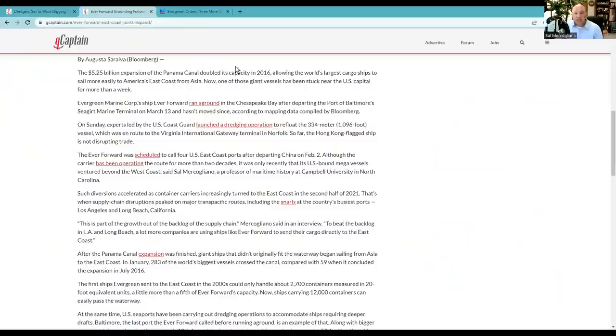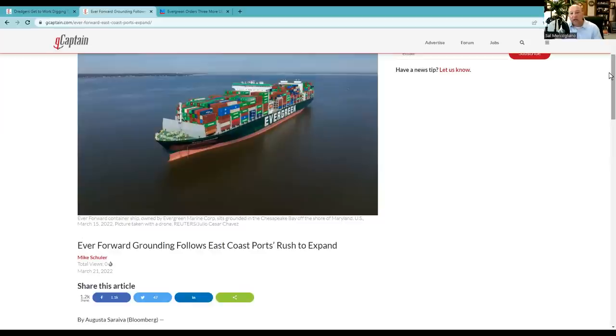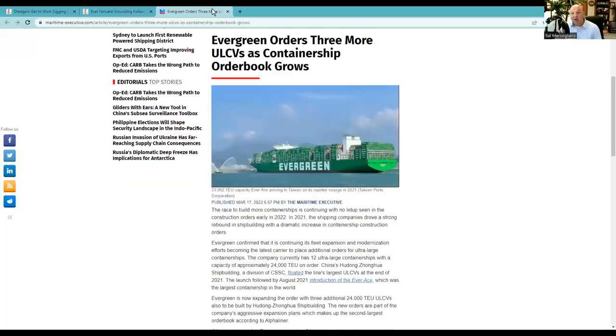This Bloomberg story — 'Ever Forward Grounding Follows East Coast Ports Rush to Expand' — explains that one reason we see ships this size on the East Coast is the new lane of the Panama Canal, opened in 2016, which allows Neo-Panamax vessels like Ever Forward to transit. Prior to 2016, the old locks built in 1914 restricted ships to carrying about 5,000 containers. Ever Forward can carry nearly 12,000 containers. East coast ports have dredged, built up infrastructure, and got new ship-to-shore cranes, but what has lagged behind are sufficient tugs, adequate dredgers, and salvage vessels.